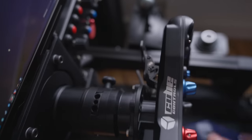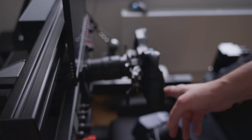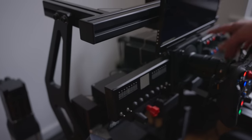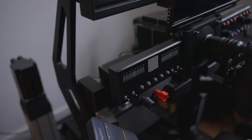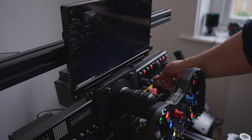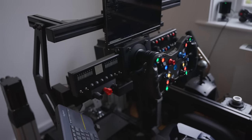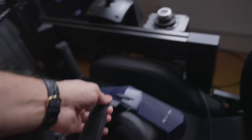In terms of the setup, you have the awesome Heusinkveld Sprint pedals, Simucube 2 base, and a Cube Controls F-Pro wheel — it connects via Bluetooth straight to the PC. You also have shifters, clutches on both sides so you can use it for Formula 1, and custom 3D-printed button boxes. There are encoders which are also push buttons, and up/down switches for lights and so on.